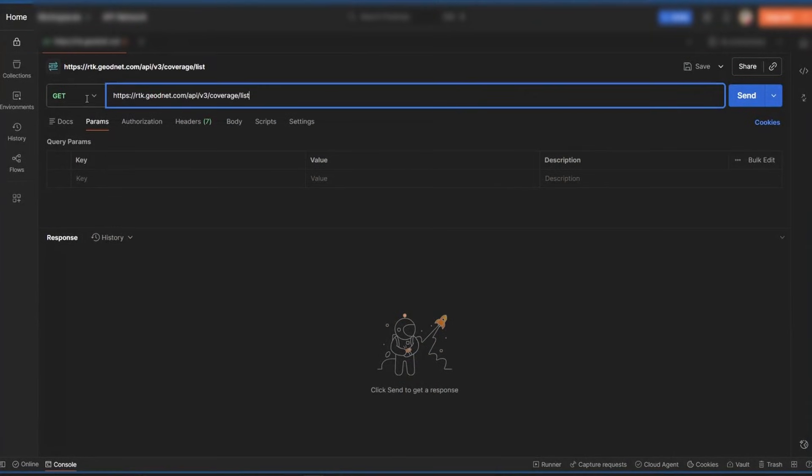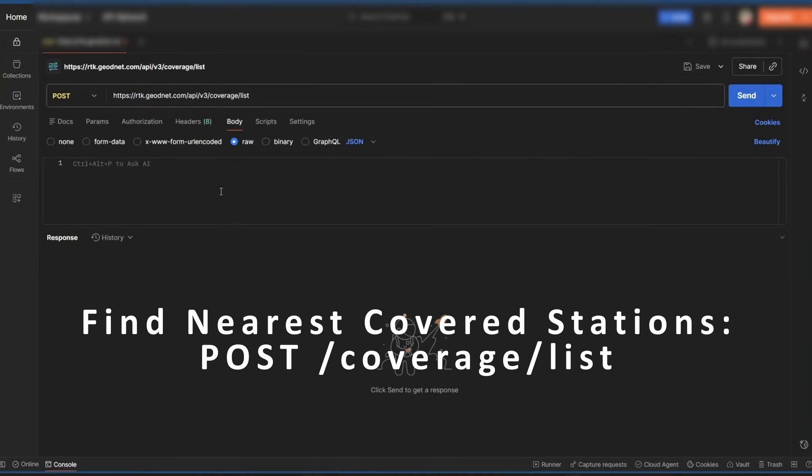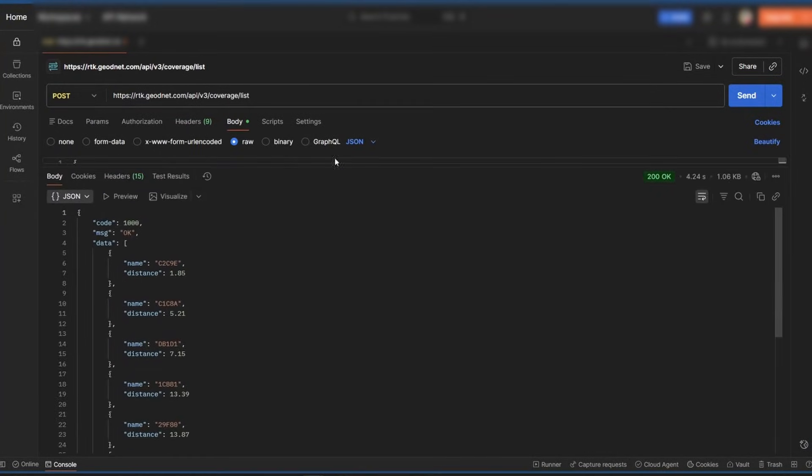Need to know where we've got you covered? Query /coverage/list with your latitude, longitude, and radius to get the nearest active base stations.